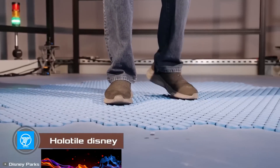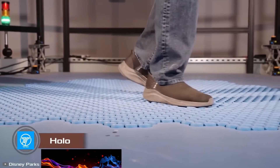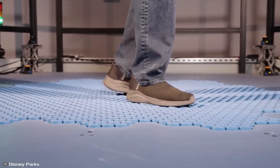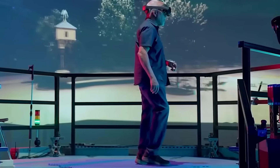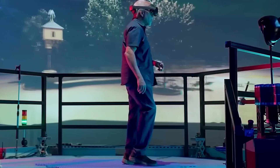You move with your feet but stay in place. That's exactly how the revolutionary VR technology from Disney called HoloTile works. This platform allows users to move in virtual space while remaining in place in the real world.